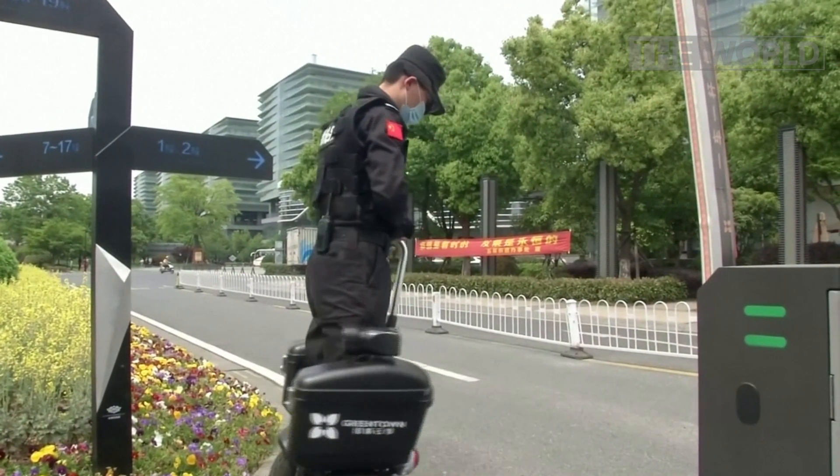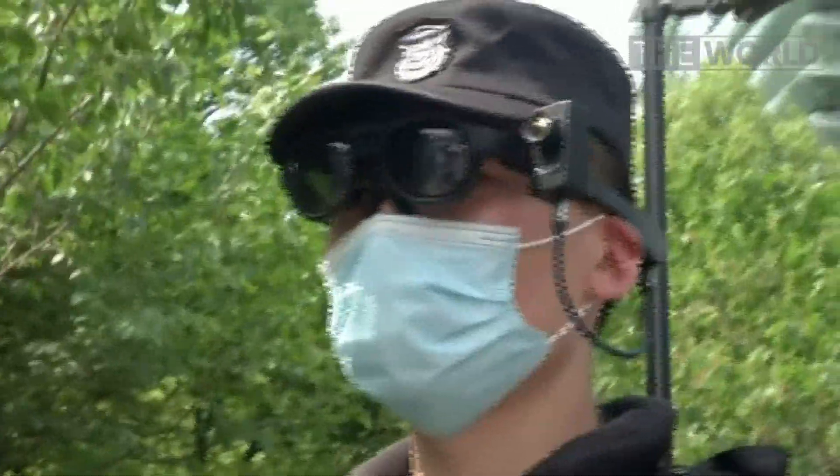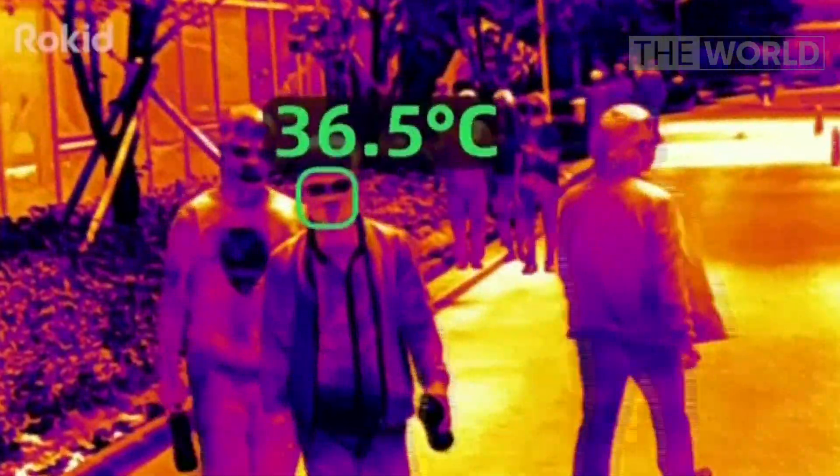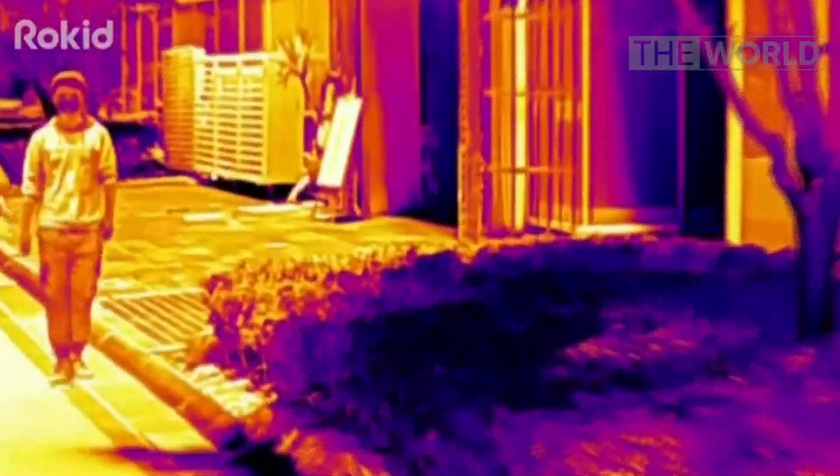Developed by a tech start-up in only two weeks, the company has sold pairs to governments, schools and parks. The infrared sensor and camera allows the wearer to see results in real time and can detect temperature from two to three metres away.